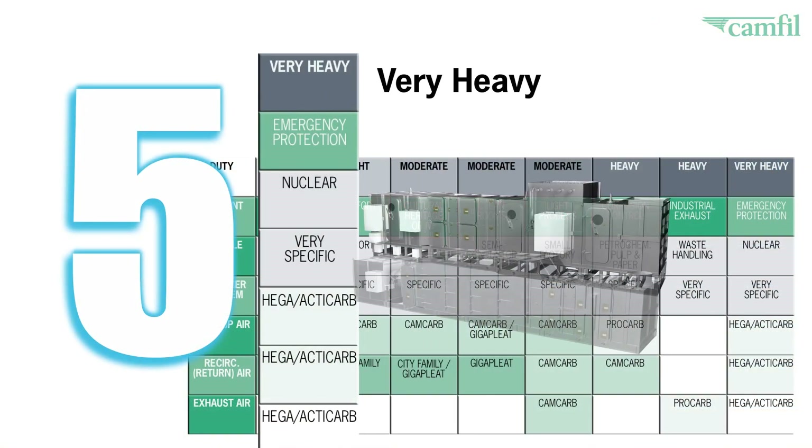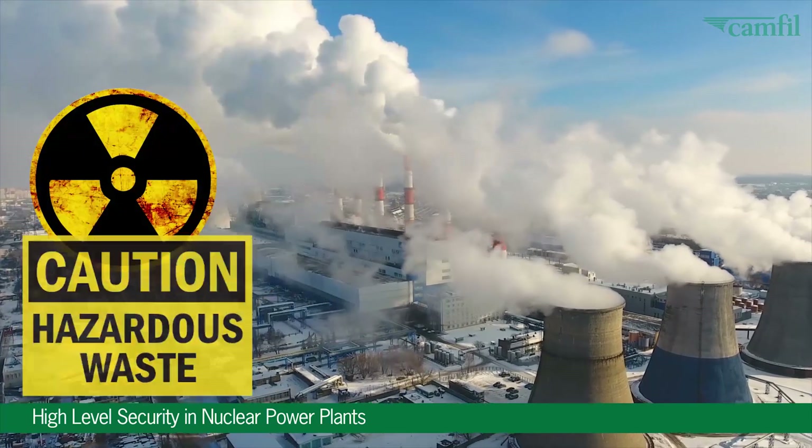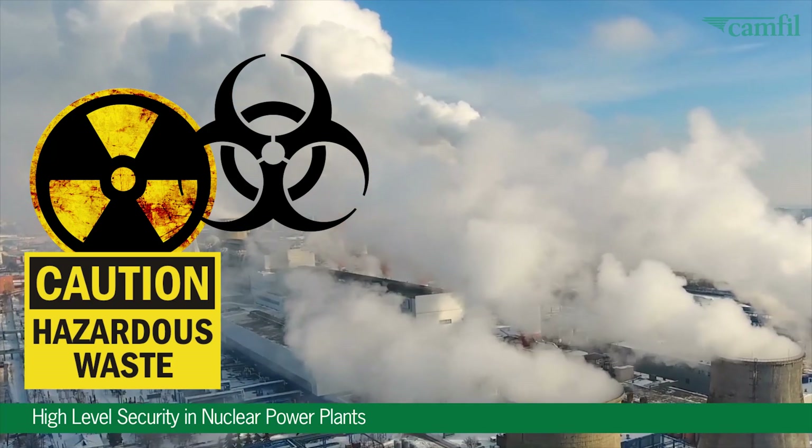Containment filters provide essential, very high-level security in nuclear power plants and provide collective protection from threats involving chemical, biological, or nuclear attack.